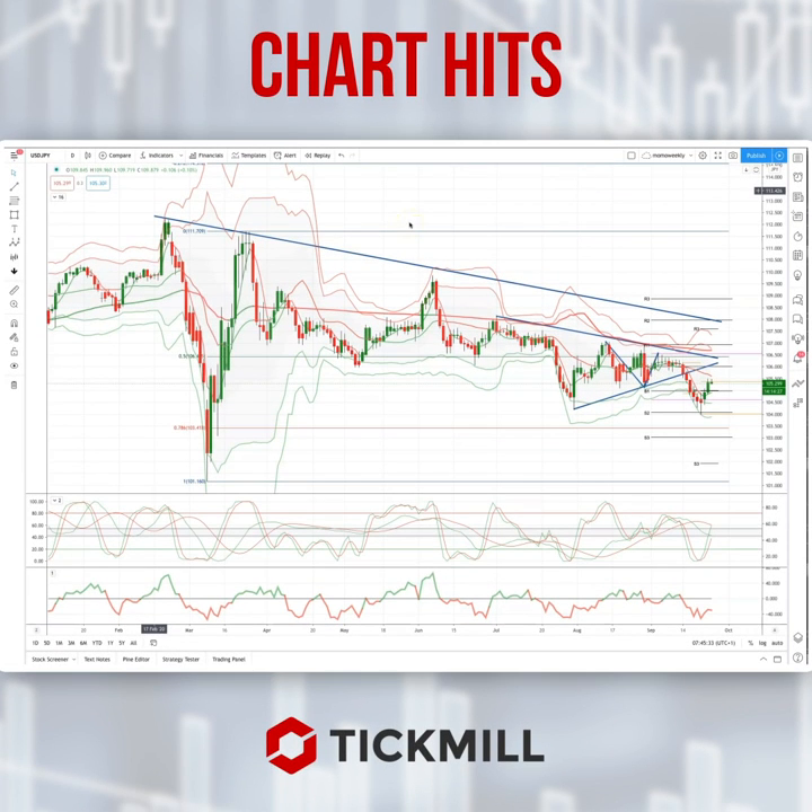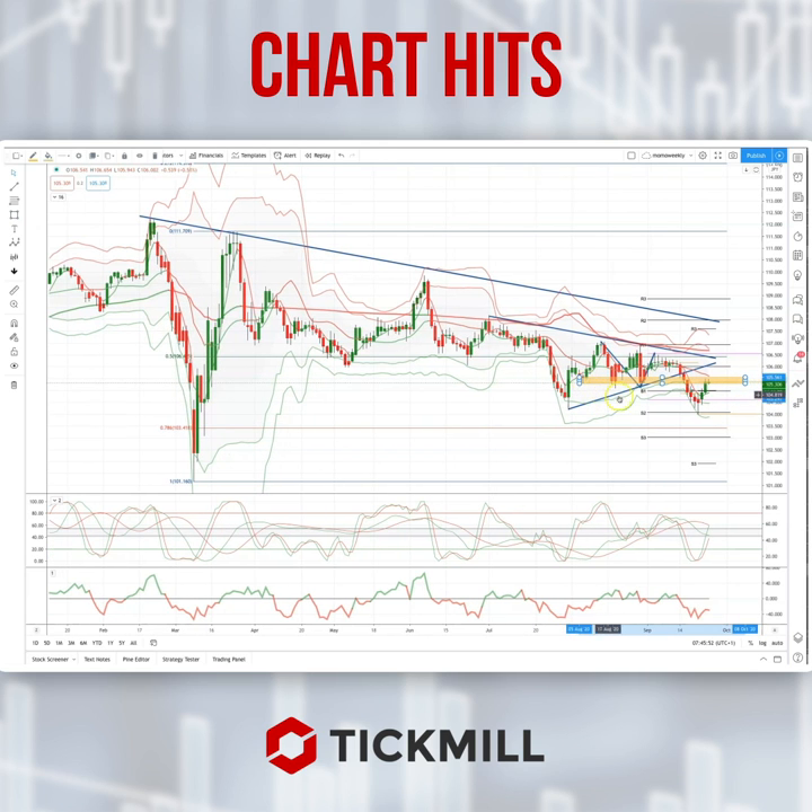Morning traders, Patrick Munley here with another Tick Mill Chartist. I'm going to draw your attention today to a developing opportunity in the dollar-yen. As anticipated in the weekly market outlook, we have trading back up into this resistance zone at the 105.30, 105.50 area — prior support now acting as potential resistance.